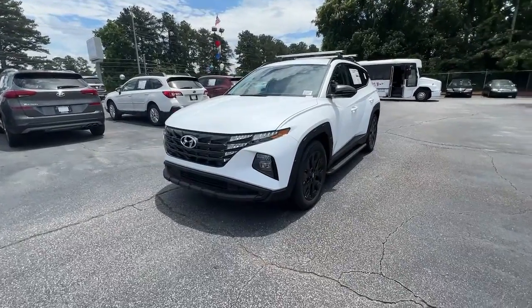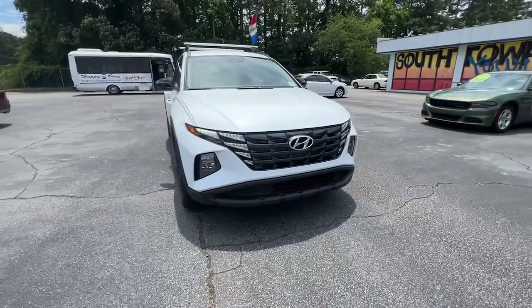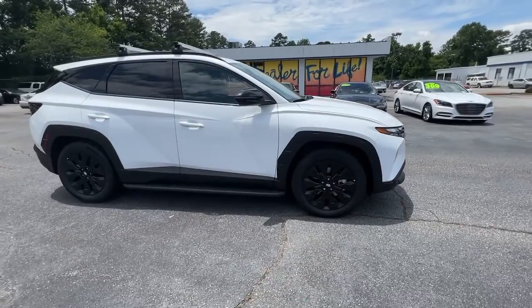Get acquainted with the 2022 Hyundai Tucson. Choose the compact crossover that delivers an outstanding combination of quality, comfort and safety — the Tucson.